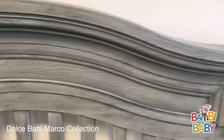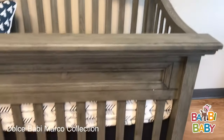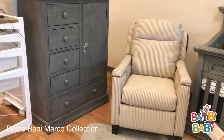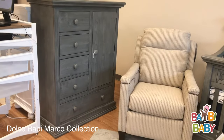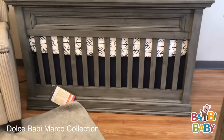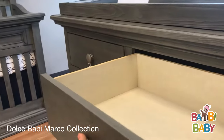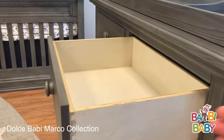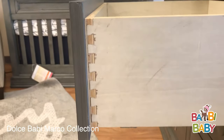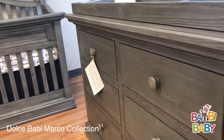Pay attention to a lot of detail in this collection. They have this chifferobe as an intro also this year. The molding on the dresser coordinates with the molding of the crib. The drawers are full expansion, which is unique to Dolce Baby — you have full access to it. Dovetail construction, all solid wood with an auto self-closing feature.